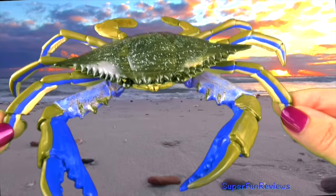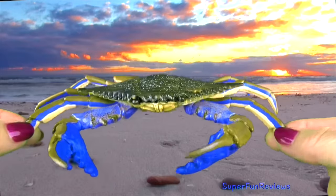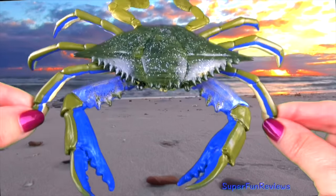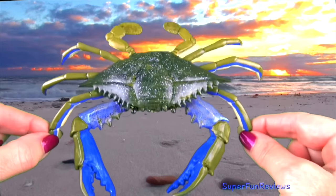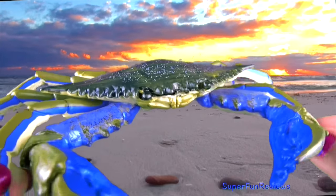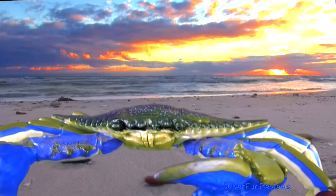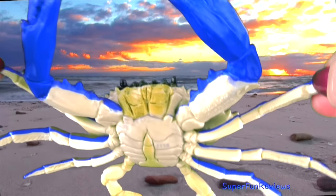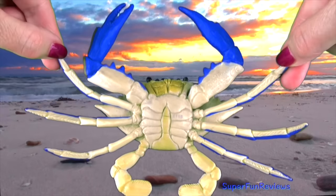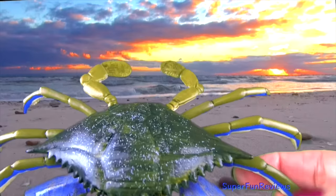The Blue Crab. Crabs are also known as decapods because they have ten legs. The first pair of legs is modified into claws called chelae. Crabs walk and swim sideways. The claws are blue but its shell or carapace is a mottled brown colour. Crabs have eyes on stalks just like snails. They are also excellent swimmers with specially adapted hind legs shaped like paddles.